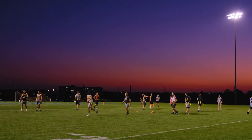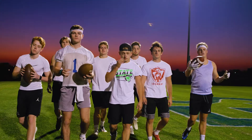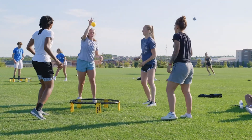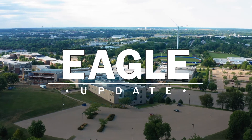With intramurals, you can experience team building and camaraderie with your fellow members of the Kirkwood community — but most of all, it's a great way to have fun. This has been your Eagle Update for October 2021.